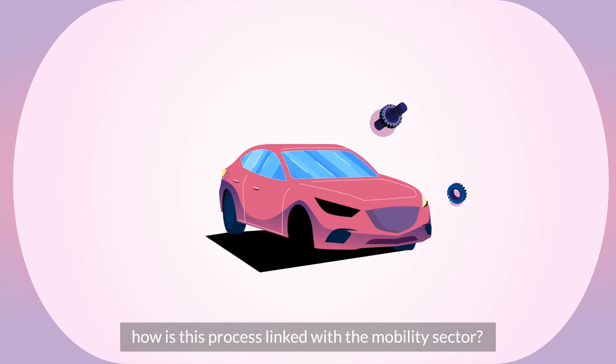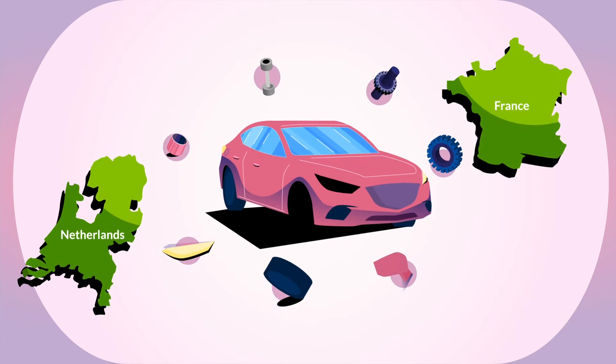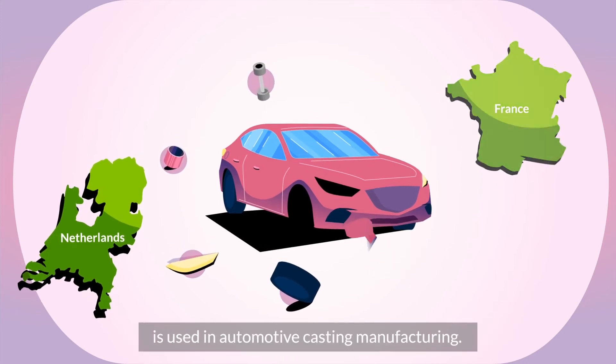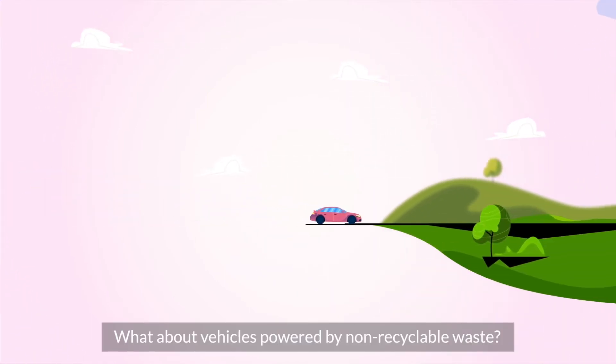But how is this process linked with the mobility sector? In the Netherlands and France, the aluminum recovered from non-recyclable waste is used in automotive casting manufacturing. What about vehicles powered by non-recyclable waste?